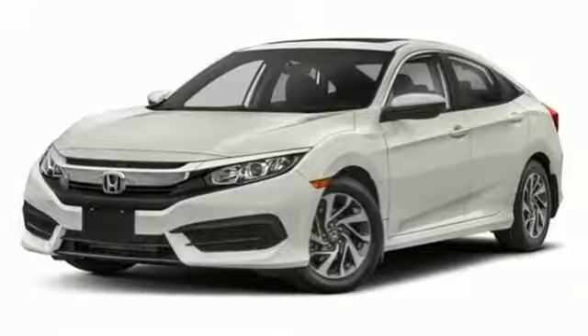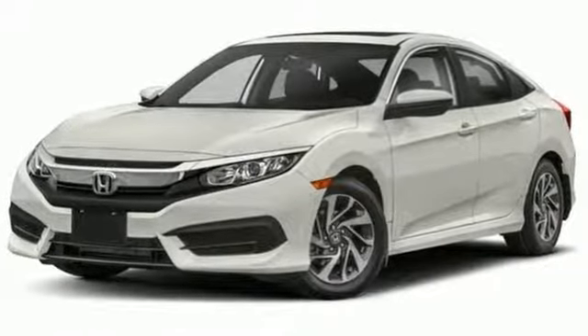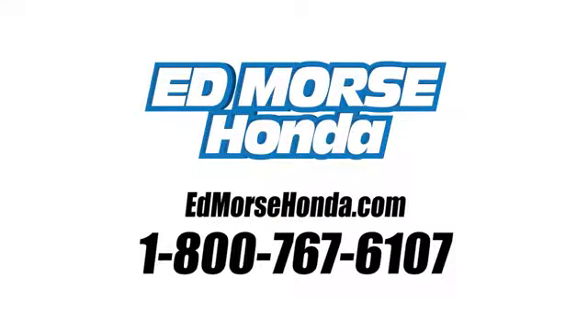Climb inside this overachieving Honda Civic. Drive yours home today. Call us today at 1-800-767-6107. For value and for service, it's Edmarsh.